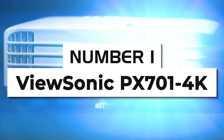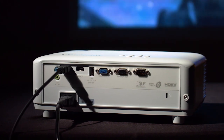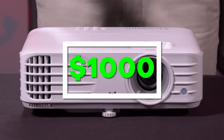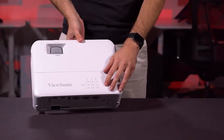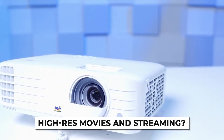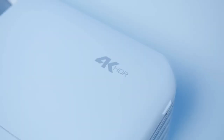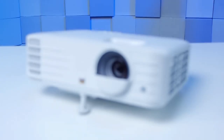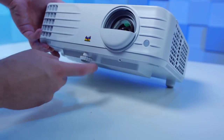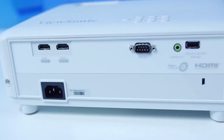Number one: ViewSonic PX701 4K. If versatility is what you're looking for, the ViewSonic PX701 4K is the best projector under $1,000. It can handle anything and everything you throw at it thanks to the impressive spec sheet. Need a projector for gaming consoles? For high-res movies and streaming? The ViewSonic PX701 4K is all of this and more. The best feature on the PX701 4K has to be the native 4K resolution — finding a 4K projector under $1,000 is tough, and there aren't many on the market, which makes the PX701 4K stand out even more.